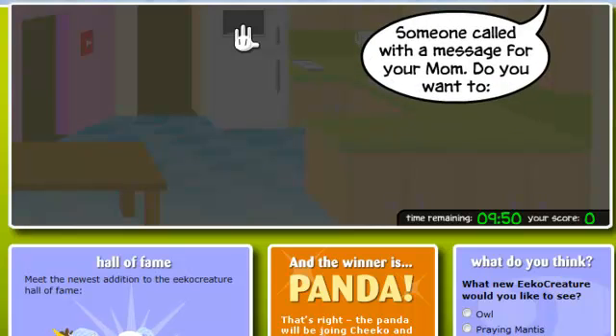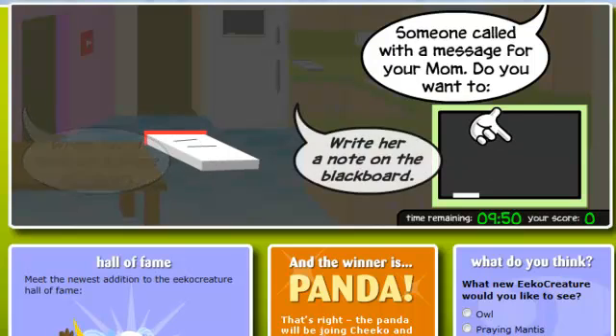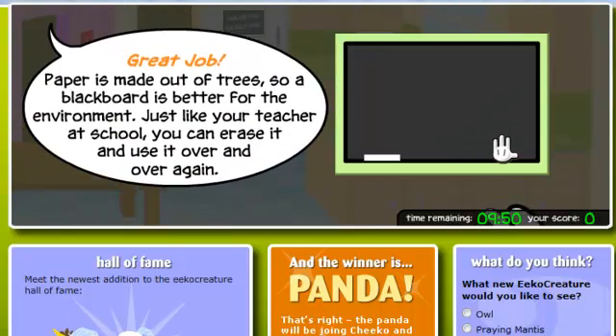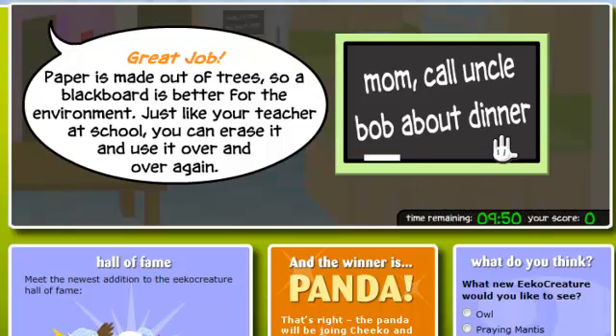Someone called with a message for your mom. Do you want to write her a note on a piece of paper, or write her a note on the blackboard? Great job! Paper is made out of trees, so a blackboard is better for the environment.